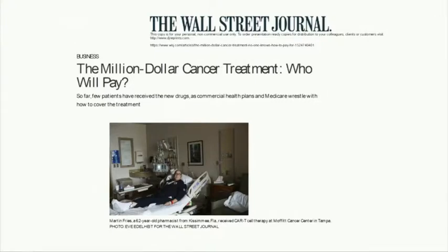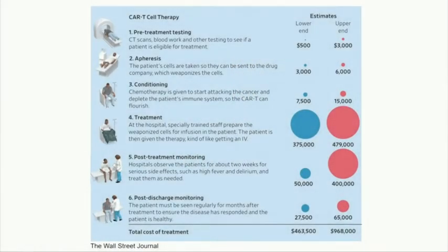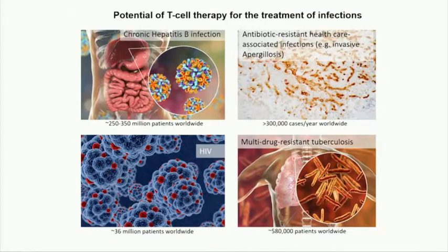Then they wipe out your immune system with chemotherapy to make room for your T-cells. And then it's your big day — you get your infusion, and either it works or it doesn't. It's a one-shot therapy, very expensive — about the cost of a bone marrow transplant. That's kind of where the problem starts. It's not only very difficult from a patient's perspective, it's also not affordable for most people.